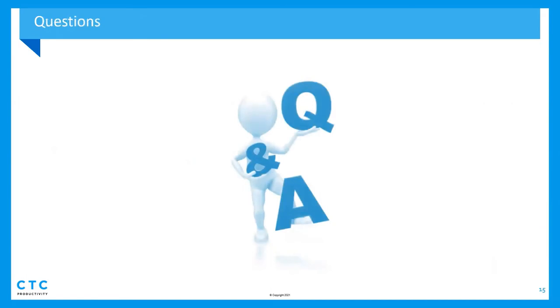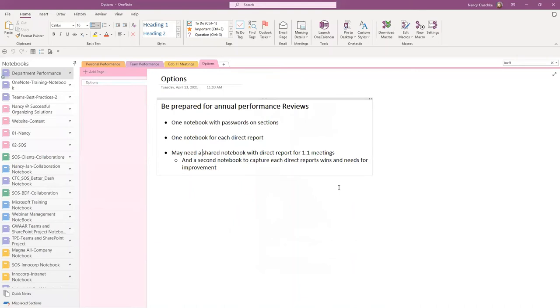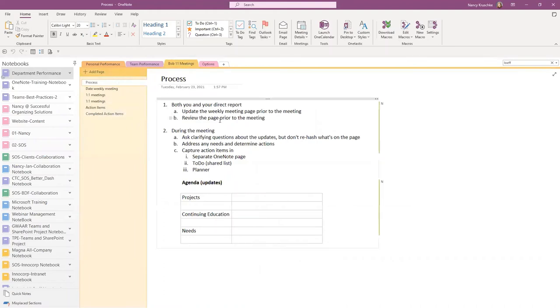Feel free to continue entering into chat, or if you want to unmute yourself and ask a question, that's great. I would like to add that I typically recommend managers set up the system, but then let the employee manage it. You can add notes as you see fit, or add an email that you got from a client, but let them manage it and discuss it at your weekly one-on-one. That way it's not such a burden for you, especially if you have 10 direct reports — you're not filling out 10 of these; you're letting them do that.